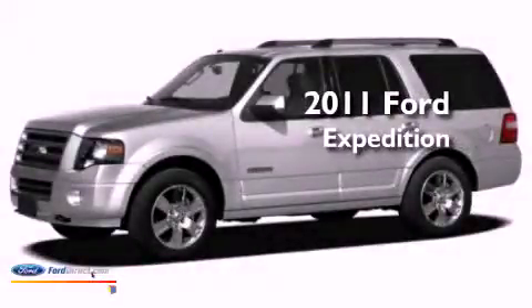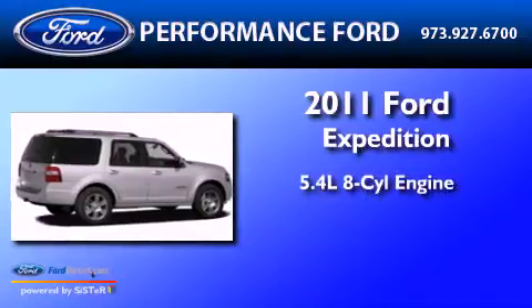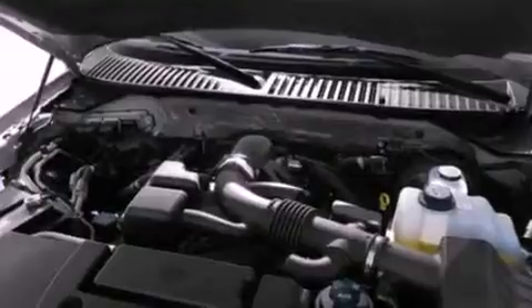This is a brand new 2011 Ford Expedition. It has a 5.4-liter 8-cylinder engine, a 6-speed automatic transmission, and 4-wheel drive.